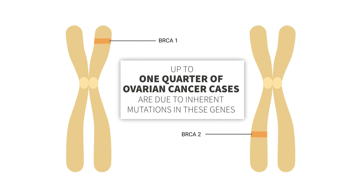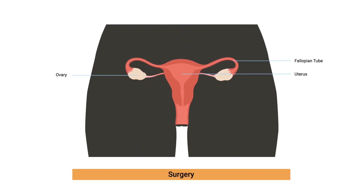Up to one quarter of ovarian cancer cases are due to inherited mutations in these genes. Genetic testing is very important for any patient with ovarian cancer since it allows the identification of gene mutations in families. Women who are found to have a gene mutation like in the BRCA genes can undergo prophylactic surgery to remove the ovaries and fallopian tubes before they develop ovarian cancer.